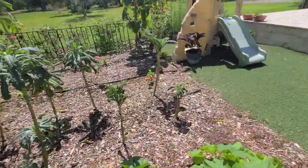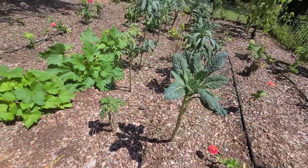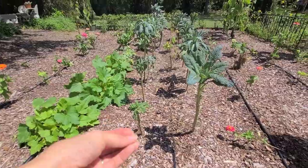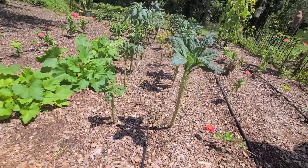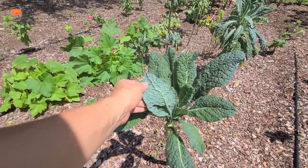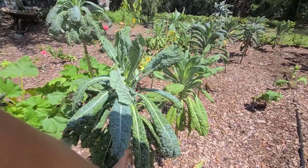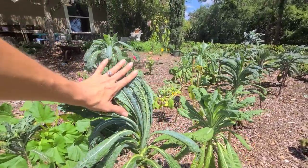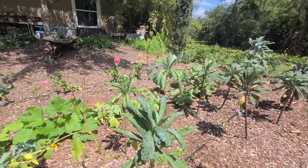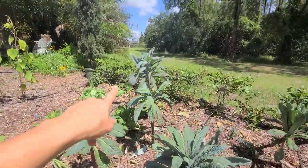Over here I have some dinosaur kale — we've been harvesting quite a bit. They start off towards the ground and as they grow they look like little trees. We've struggled with aphids on these as well — you can see all kinds of holes — but I've been spraying with BT and neem oil to help control those.